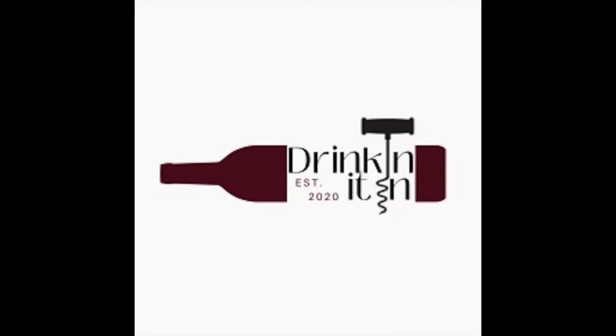Right now, we're going to discuss what I do to the James Suckling Top 100 list. It's that time of year again. The Wine Spectator, James Suckling, and the Wine Enthusiast all put out their top 100s. James Suckling and Wine Spectator put out their top 100; the Wine Enthusiast puts out their top 100 values. Welcome back to Drinking It In. I am your host, Chris Kassara. We are here to help you know more and drink better.